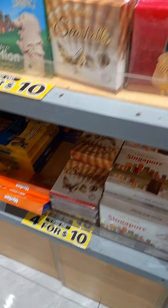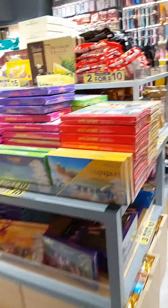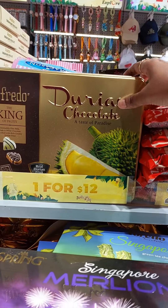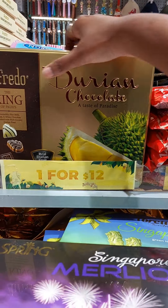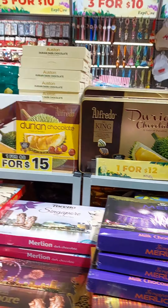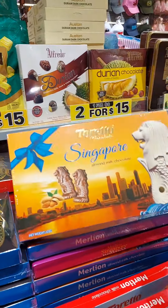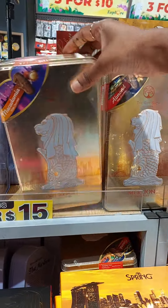If you want to buy chocolates for India or for anyone you want to give, I think this would be the best store. All these you are seeing now come with Singapore packaging featuring a Merlion and it looks so nice. I have personally tasted quite a few and loved them. You can buy in bulk for your family in India — $5 to $10 is the cheapest price, so it's great value.